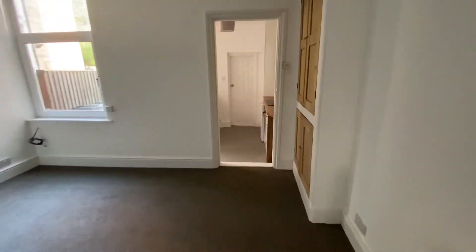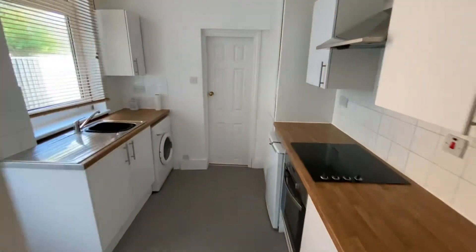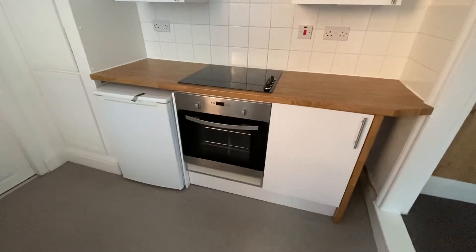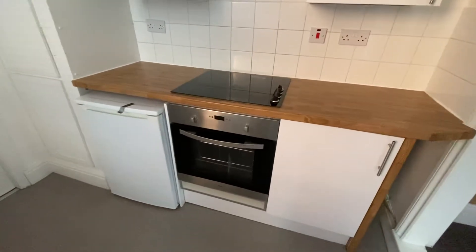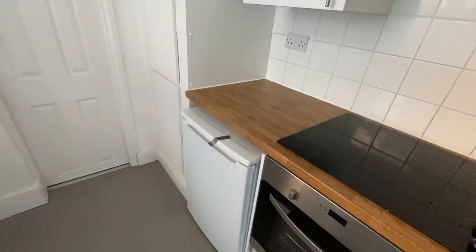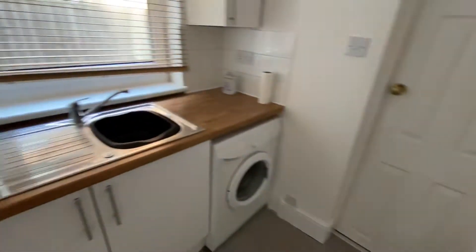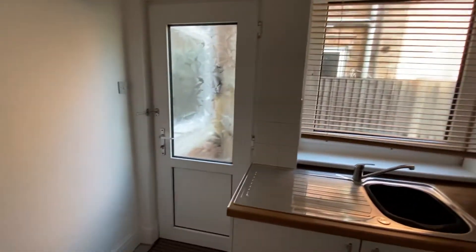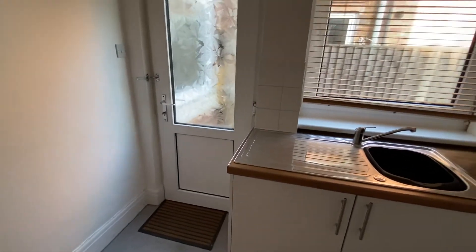Coming into the kitchen you'll note there are some base and eye level units with timber effect work surfaces. There's an integrated oven, hob and extractor, a freestanding fridge at base level, washing machine, and a stainless steel sink and drain unit with a mixer tap set beneath a window. There's a part opaque panel door which leads to the garden area, and from the kitchen you've got a panel door which leads through to the bathroom.